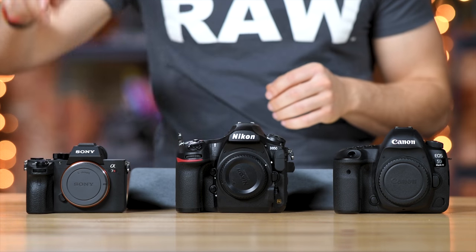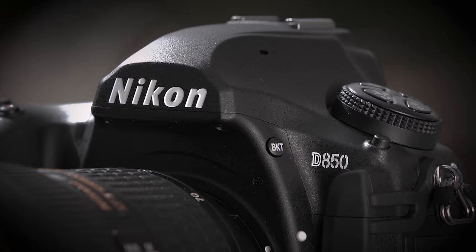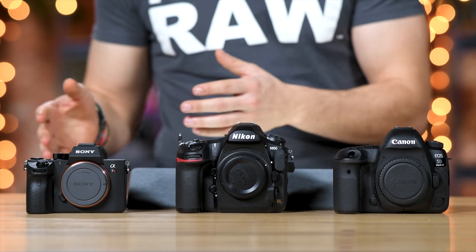Jared Polin, froknowsphoto.com, and this is the ultimate battle between the Canon 5D Mark IV, Nikon D850, and Sony A7R III. I have real world reviews of each one of these bodies where I took them out into a real world situation, put them through their paces, and I'm offering you guys the RAW files to download. You can go to the links below to download the RAW files to see how they look. I'm going to go over the specs of these cameras from my personal experience using them. Each one of these cameras is fantastic in their own way. There are pros and cons to all of them, and I will wrap it up at the very end with which ones I think you should go with.